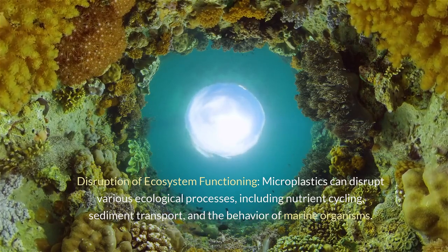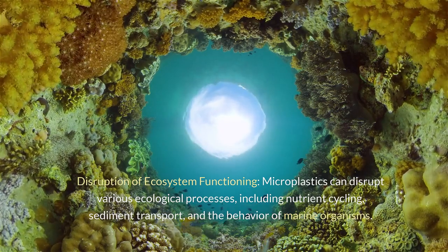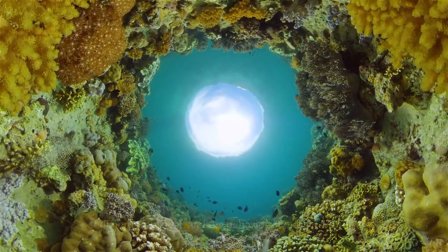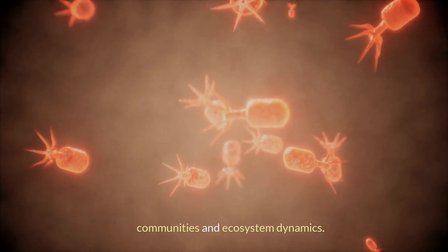Disruption of ecosystem functioning: microplastics can disrupt various ecological processes, including nutrient cycling, sediment transport, and the behavior of marine organisms. Their presence in marine environments may also alter microbial communities and ecosystem dynamics.